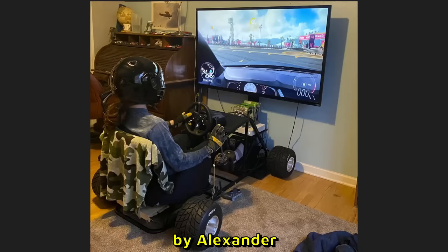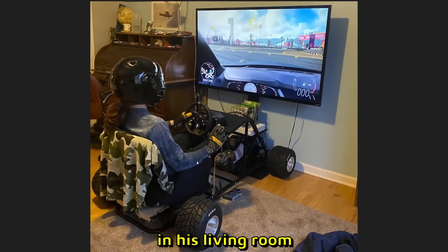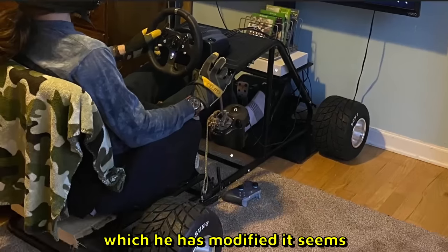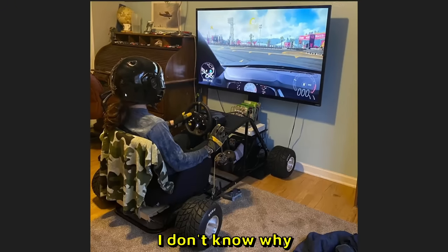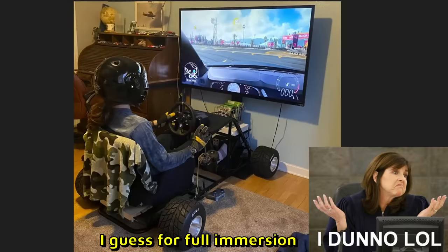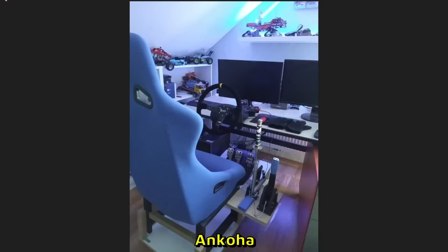Setup by Alexander, and this man has a full-on go-kart in his living room. Check it out — Logitech shifter over here, which he has modified. All the wheels, everything Logitech. He's playing Forza but he has a helmet on. I don't know why — nothing will happen to you if you crash in Forza. I guess for full immersion he has the helmet on. 9 out of 10.